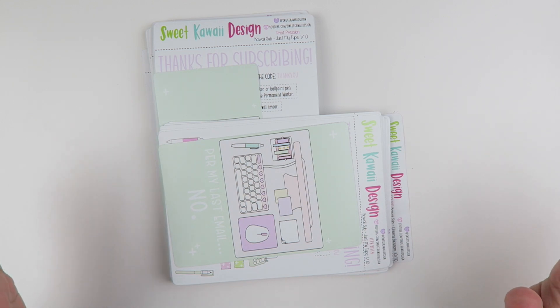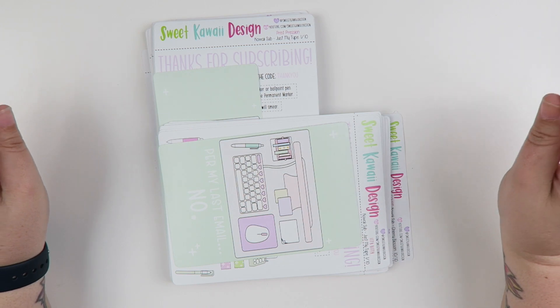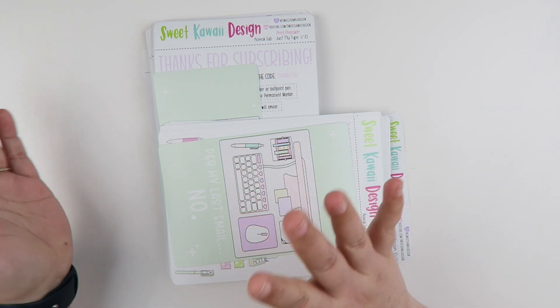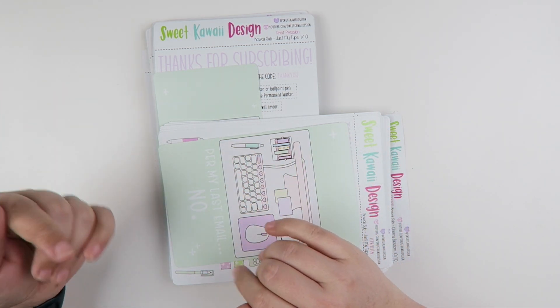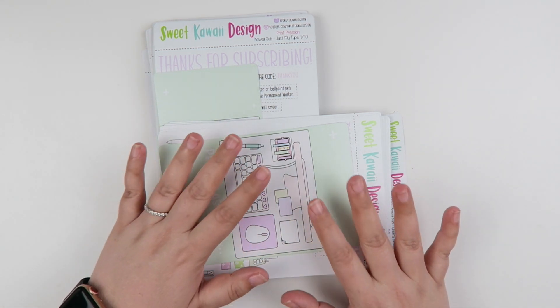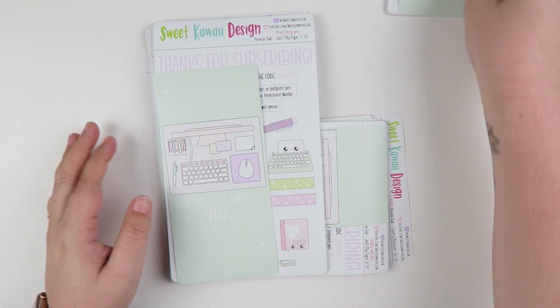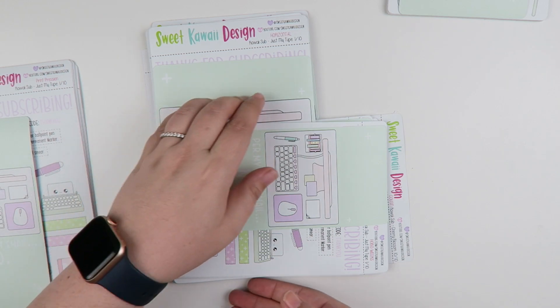I hope that wasn't too confusing. I'll put a link in the description bar down below — it'll take you to the website and we have a little Q&A there with common questions between the two subscriptions, as well as the prices and all the different sizes. There are six different sizes that you can choose from, and we're going to be going through all of those sizes in this video.